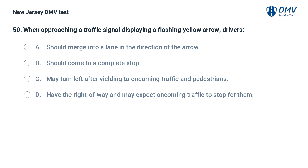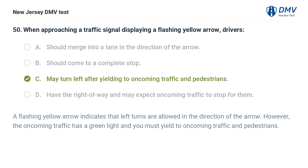When approaching a traffic signal displaying a flashing yellow arrow, drivers: A. Should merge into a lane in the direction of the arrow. B. Should come to a complete stop. C. May turn left after yielding to oncoming traffic and pedestrians. D. Have the right of way and may expect oncoming traffic to stop for them. Answer: C. A flashing yellow arrow indicates that left turns are allowed in the direction of the arrow. However, the oncoming traffic has a green light and you must yield to oncoming traffic and pedestrians before turning.